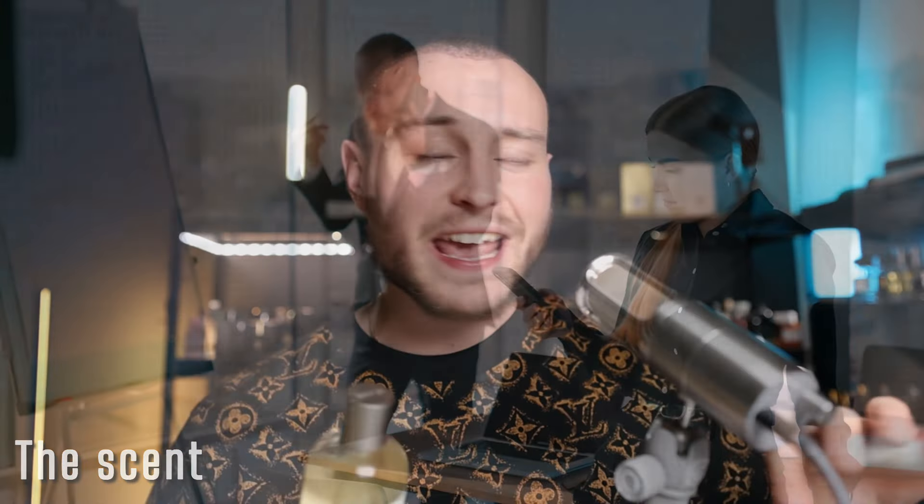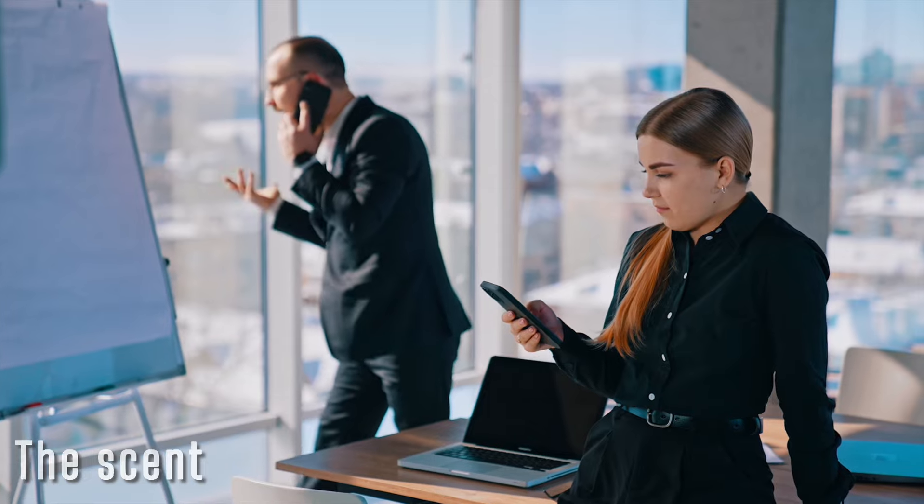Overall it smells very professional, and I imagine someone who works in a slick city job wearing a nice suit wearing this — someone who wants to be identified as a trustworthy and professional person. This suits a business person, someone who works in London in an office, perhaps an investment banker, someone who wants to be recognized as a professional and formal smell.